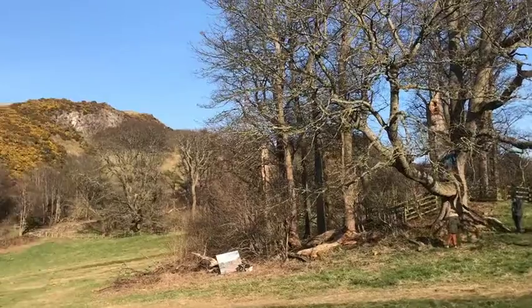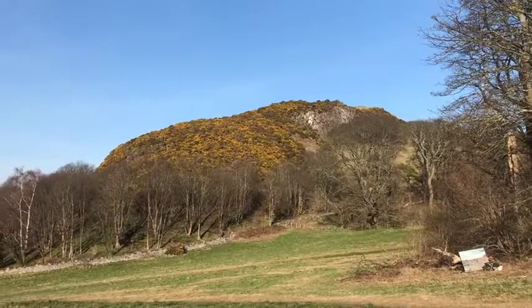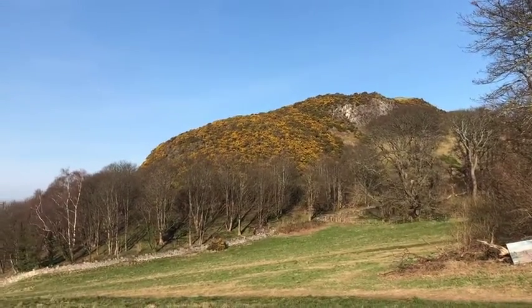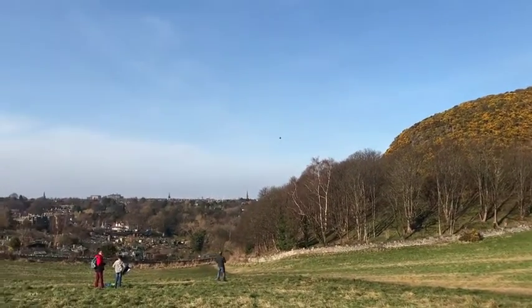So here I am at Blackford Hill. I've just set my painting and all my painting stuff out ready to get started. You can see over in the bottom left my painting, and quite an idiosyncratic clump of trees in mid-ground.